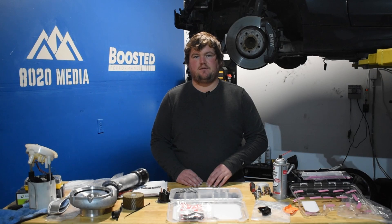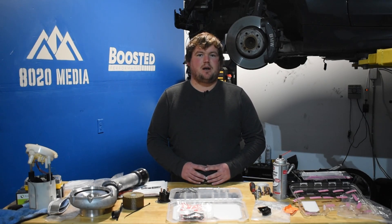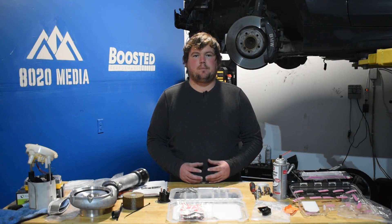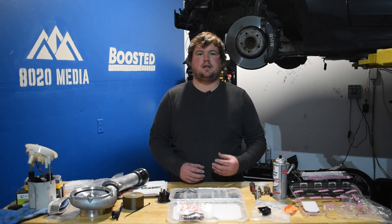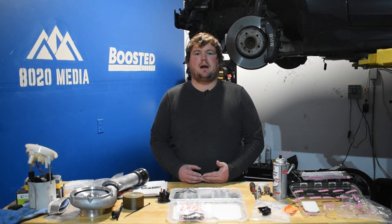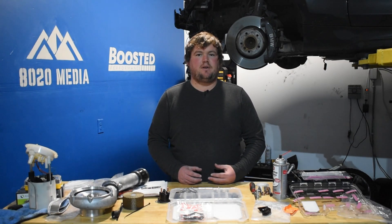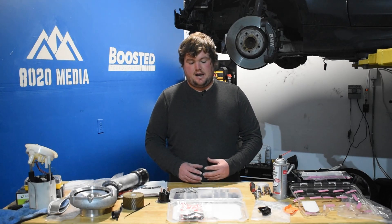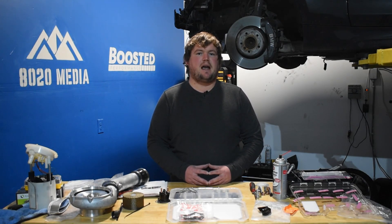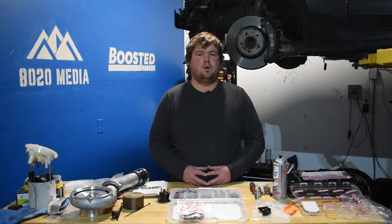There are two major variants of the B58: the original B58 predominantly from 2016 to 2019, and then the B58 TU. With the TU update — found on the newer G20 and G22 3 and 4 series — BMW dropped the compression on the upper output variant (which makes 382 horsepower) from 11 to 1 down to 10.2 to 1. The cylinder head is now integrated into the exhaust manifold, and the fuel system was upgraded to 350 bar (about 5,000 PSI), up from 200 bar or about 2,900 PSI on the older B58.